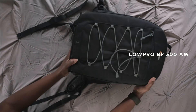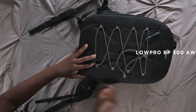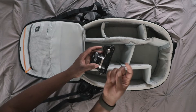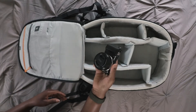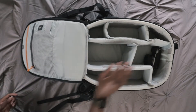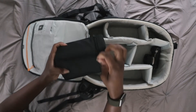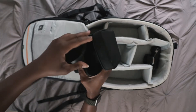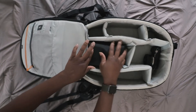This is my camera bag, the Lowepro BP-300AW. It opens from the front, which I actually do not like — I would prefer it to open from the back. This is my main camera; well, I'm filming with my main camera right now, the Canon 6D Mark II, but let's just pretend this is the camera. This is where I keep my main lens, the Sigma 24-70mm f2.8, but I'm filming with it, so I put in my lens caps just to keep them.